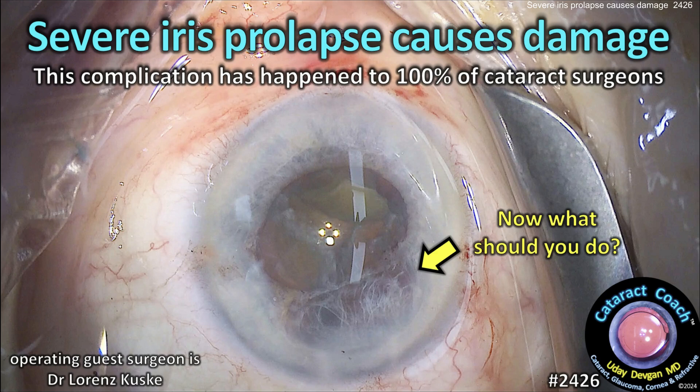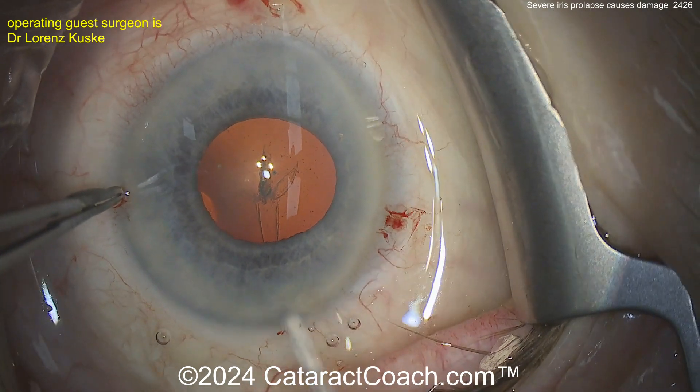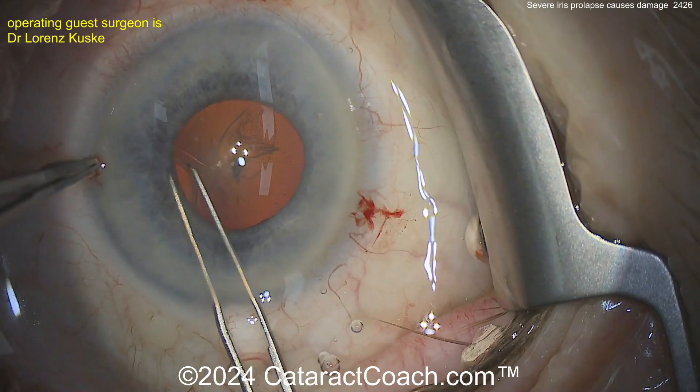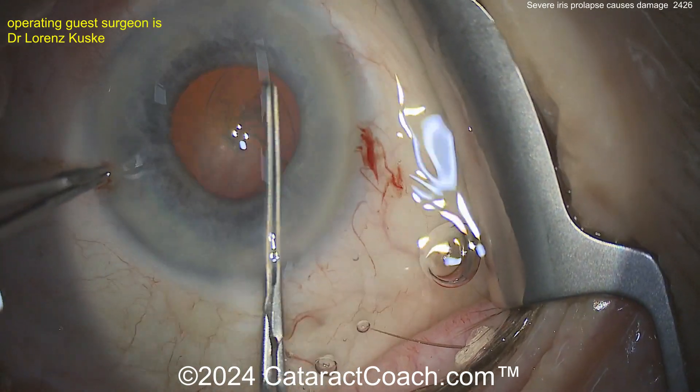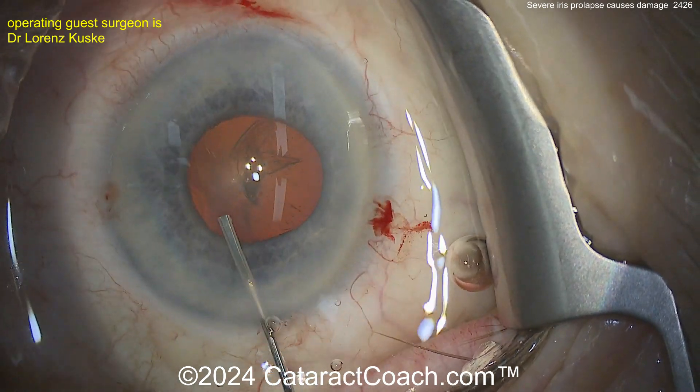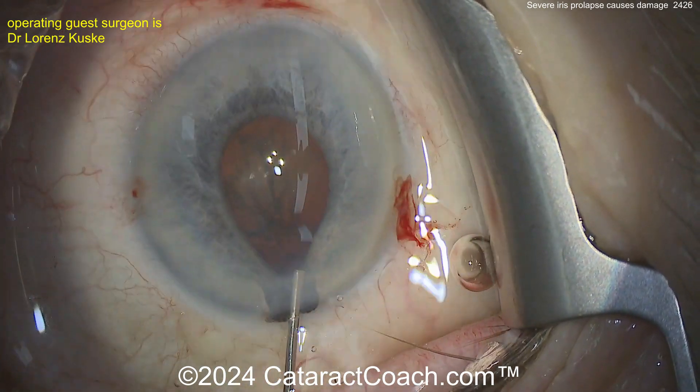From cataractcoach.com: severe iris prolapse causes some iris damage. This complication has happened to 100% of cataract surgeons, so let's try to learn together. You see a small pupil case, and the patient also has a very light-colored iris with a little bit of motion — certainly a floppy iris type of case.